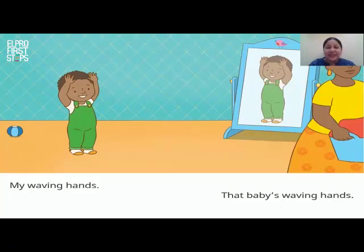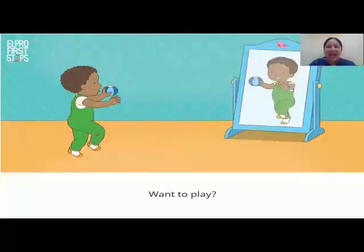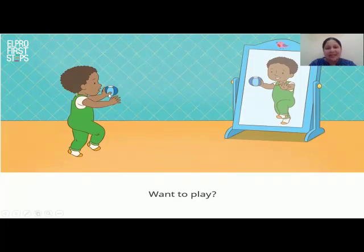Children, can you wave your hands? Tim picks up his ball. What's the colour of his ball? That's right, it's blue. He holds his ball in his hand. He wants to play with the baby in the mirror. He asks the baby, want to play?